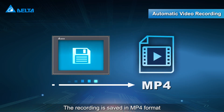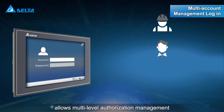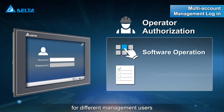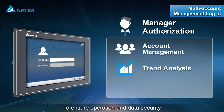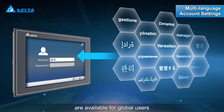The recording can span a maximum length of up to 7,200 seconds and is saved in MP4 format for issue traceability and analysis. The DOP100 series allows multi-level authorization management for different management users, and multi-language user account settings are available for global users to ensure operation and data security.